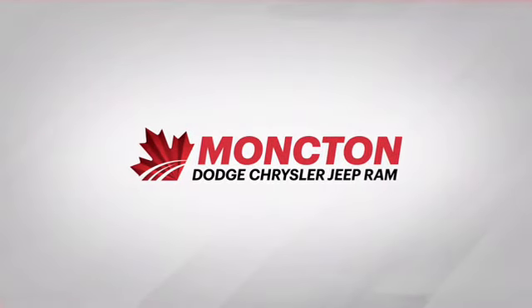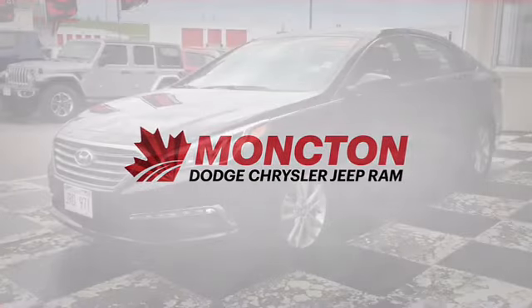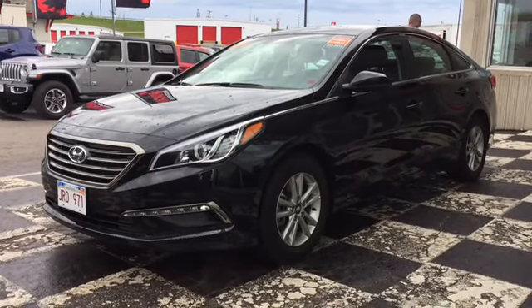We're taking a look at our pre-owned sedans here at Moncton Chrysler Superstore, and next up on the board is the certified pre-owned 2017 Hyundai Sonata.